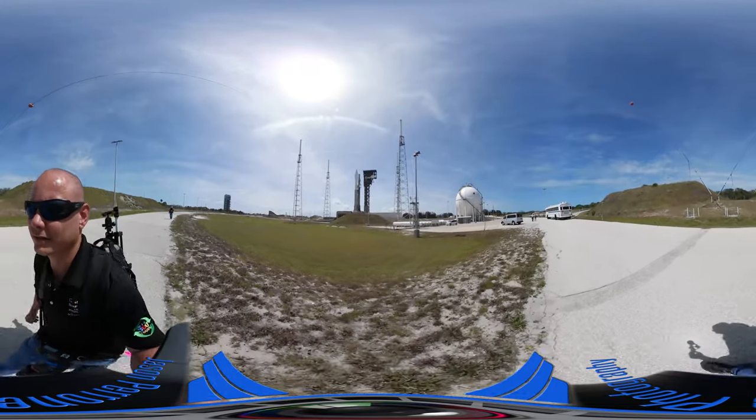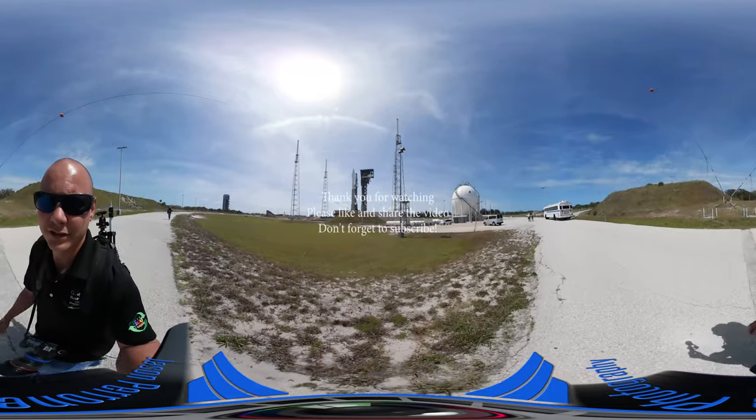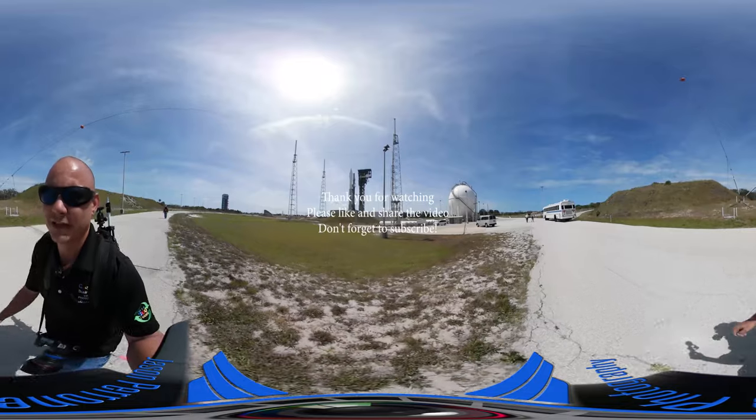Beautiful day out here at Cape Canaveral Air Force Station, Pad 41.